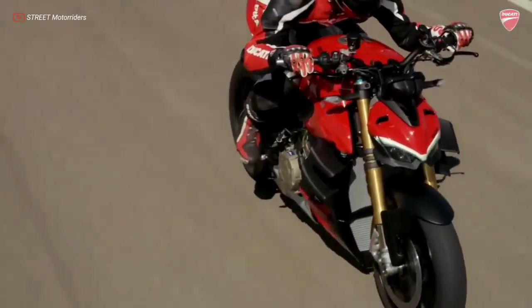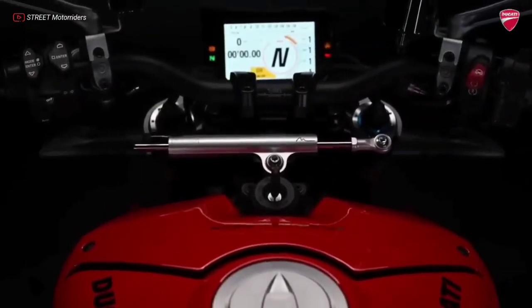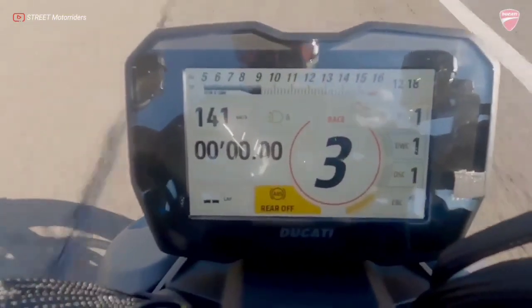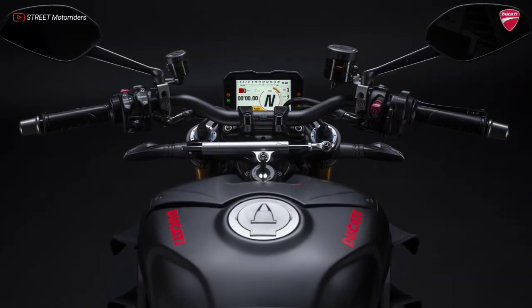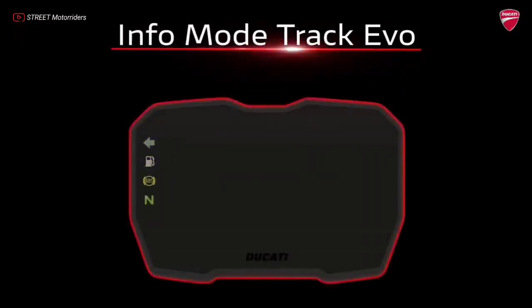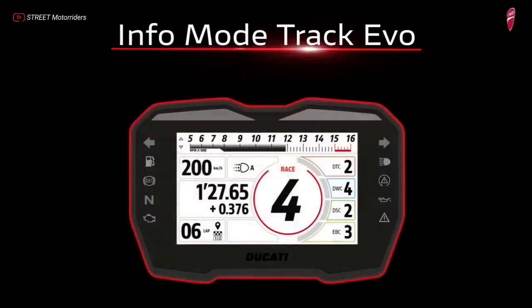The Street Fighter V4 uses the same advanced full TFT 5-inch color high-resolution instrument as the Panagale V4, with the virtual circular tachometer as the dominant element of the dashboard on the right side. The graphics are revised in all views to make all information simpler and more descriptive, helping the enthusiast in the calibration of all adjustable parameters.